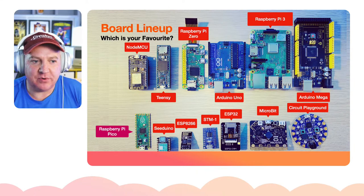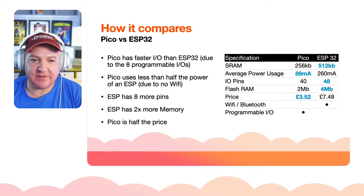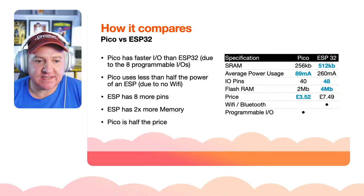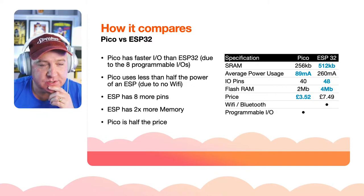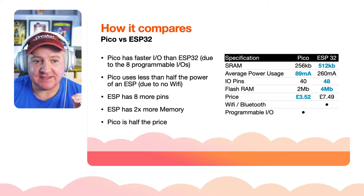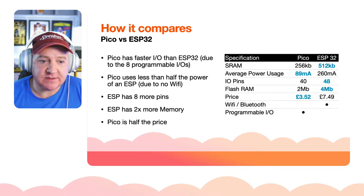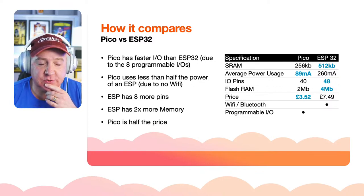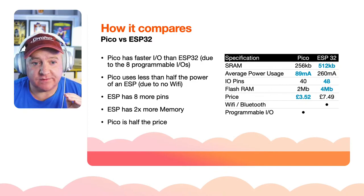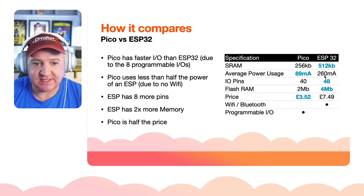Let's do a comparison. The ESP32 is a good comparison because a lot of people want to know if the Pico is an ESP32 killer. The Pico has faster IO than the ESP32 due to these programmable IOs — you can code in assembly and create very fast custom IO that the ESP32 simply can't match. The Pico uses about half the power of the ESP32: around 89 milliamps versus 260 milliamps for the ESP32, largely because of the ESP32's Wi-Fi and Bluetooth.